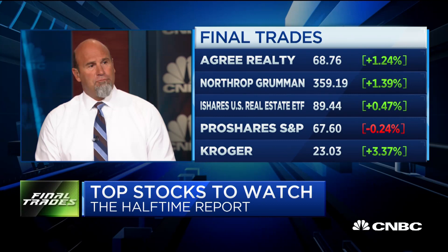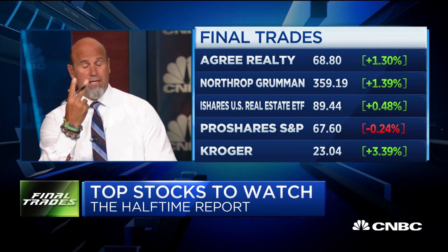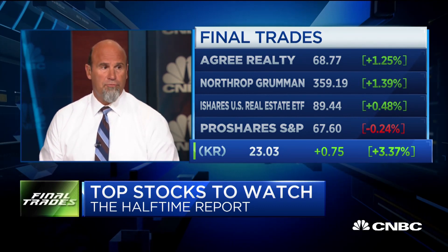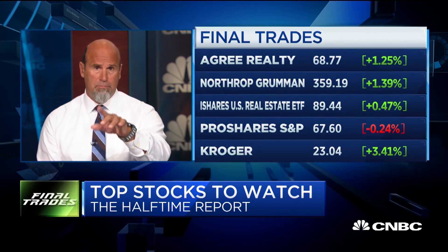Pete Najarian. I'm going after Kroger's. The reason I am is I follow the options world, and I've already seen two strikes today where they're buying some upside. One very short term, one a little bit further out into September. Maybe there's some upside here in Kroger's. I do not own it yet, but I'm looking at it very closely.